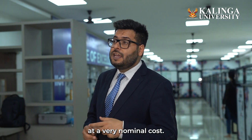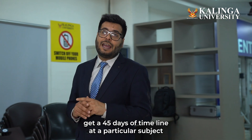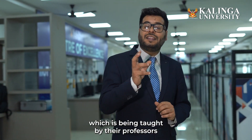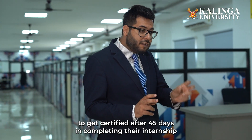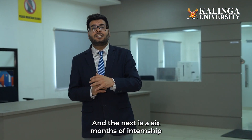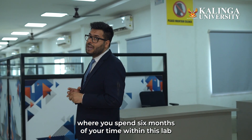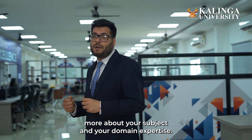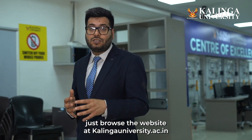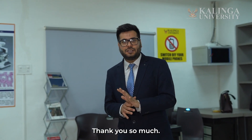Second is a 45-day internship, in which students get a 45-day timeline on a particular subject with a particular module taught by their professors, and get certified after completing the internship. The next is a six-month internship, where you spend six months within this lab to learn and explore more about your subject and domain expertise. For more information, browse the website at kalingauniversity.ac.in. Thank you so much.